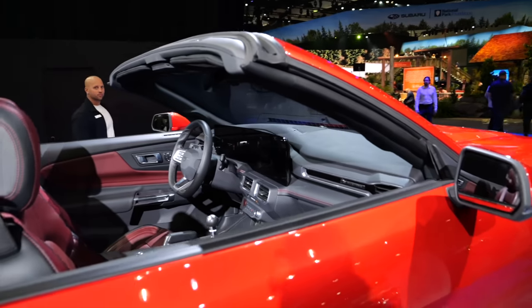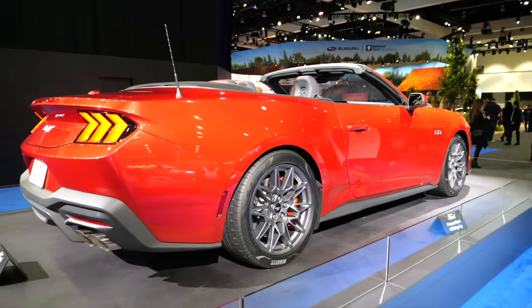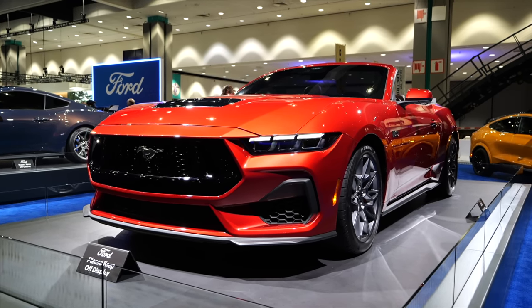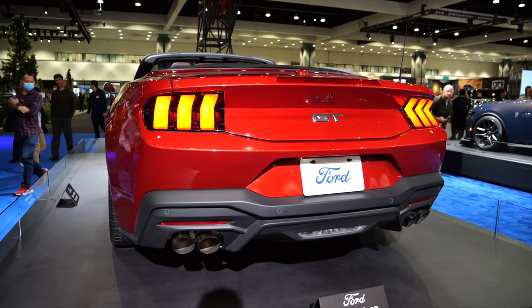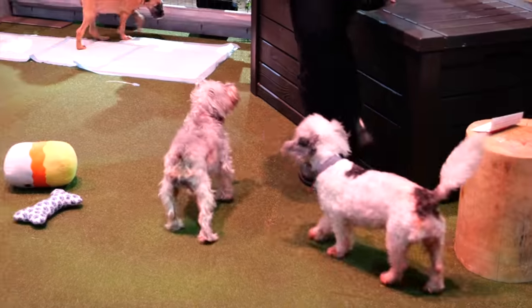Oh my God! How can you not like a Mustang? It's just an icon. And over the years I think they've done a great job with keeping that kind of heritage, historic look and feel, but modernizing it. The back is super nice too. I'm a big fan of this. Officially the best stand of the entire auto show.